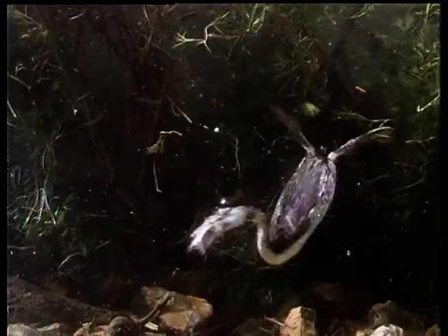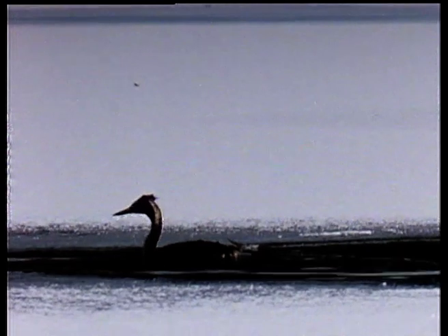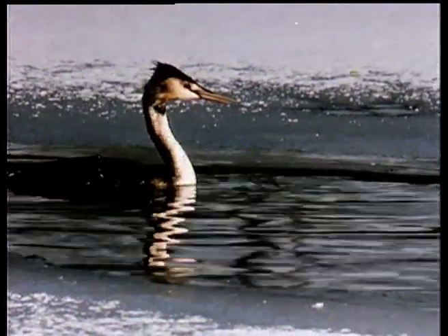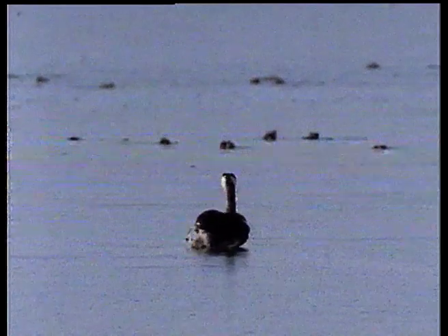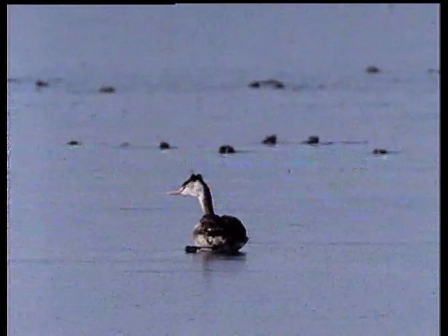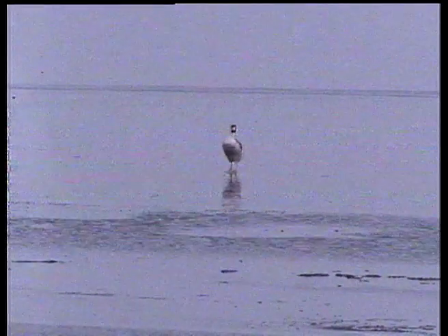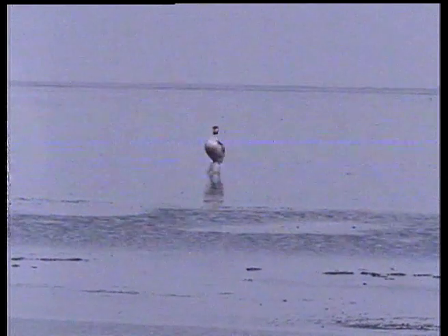Only prickly sticklebacks or very large fish are brought to the surface. Mainly they swallow their prey head first, whole and underwater. As the weather gets colder, the longer they linger, the greater the hazards. This one has left it too late. With one leg firmly frozen in the ice, there's no escape. Dancing on still water is one thing — skating on thin ice is quite another.